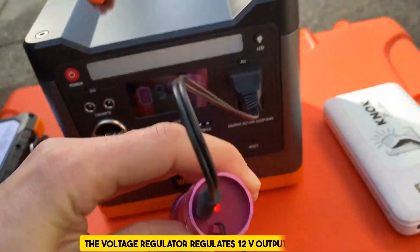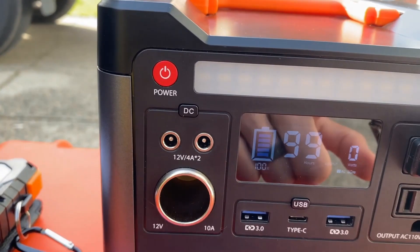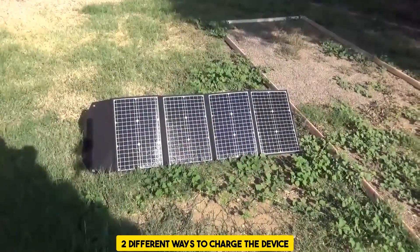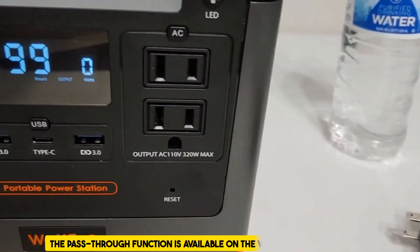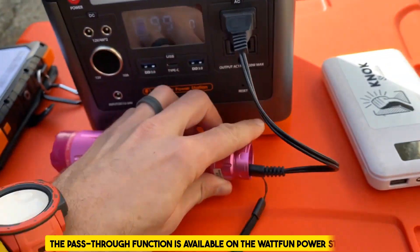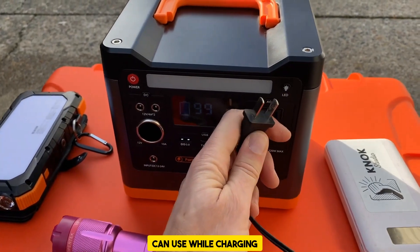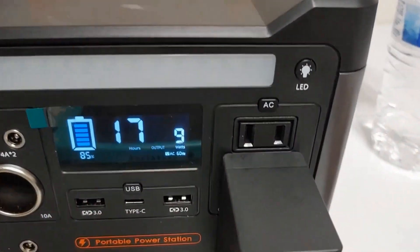This product has a longer and more durable life — its cycle life is more than 2,000 times. The power station can be recharged using a solar panel with a 100-watt power output. Because it incorporates an MPPT controller, the solar panel can operate at its maximum power point, making it possible to recharge the power station with the highest possible efficiency in less than 4 hours, from 0 to 80 percent.